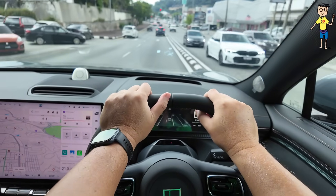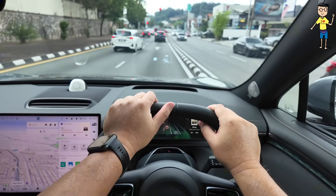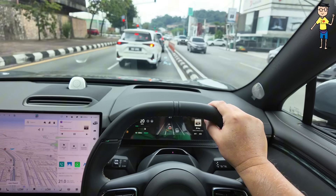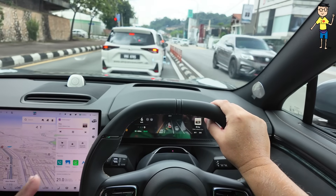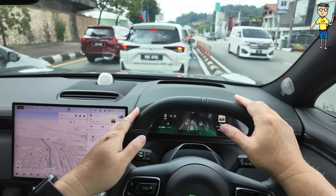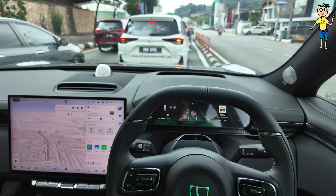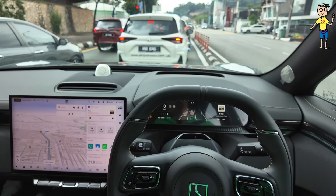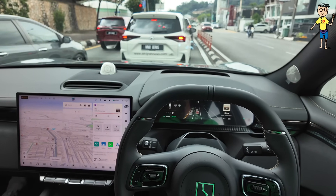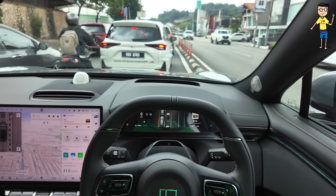This will be the most popular choice among Malaysians because the company has already set the price below 200,000, giving you 600 kilometers range. You get Zeekr Sound with 21 speakers. Between this and the performance model, the differences besides the additional motor include: 0 to 100 in 3.8 seconds on the performance versus 6 seconds on this one.